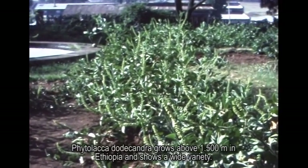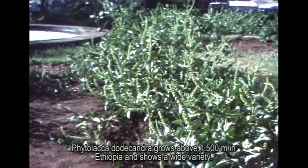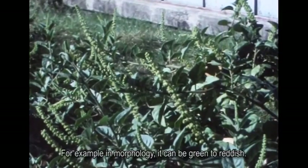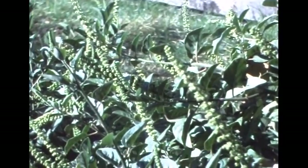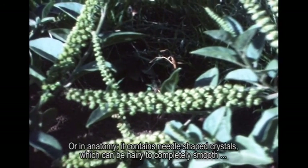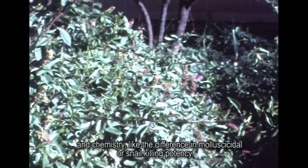Phytolaca dodechandra grows above 1,500 meters in Ethiopia and shows a wide variety. For example, in morphology it can be green to reddish, or in anatomy it contains needle-shaped crystals which can be hairy to completely smooth, and in chemistry there is a difference in molluscicidal or snail-killing potency.